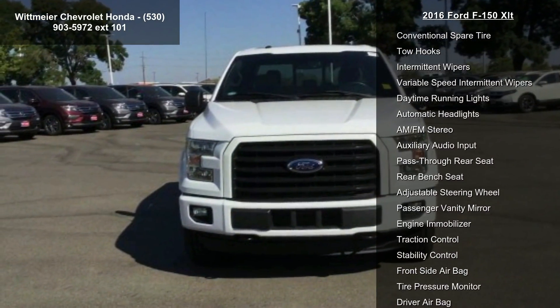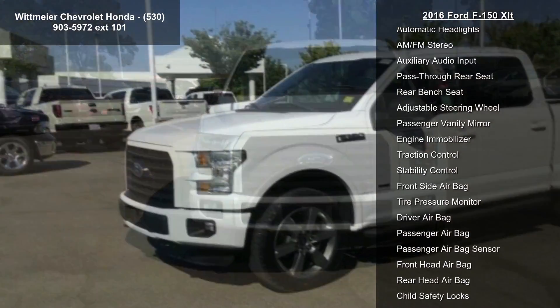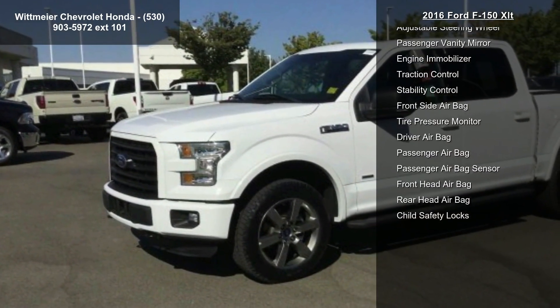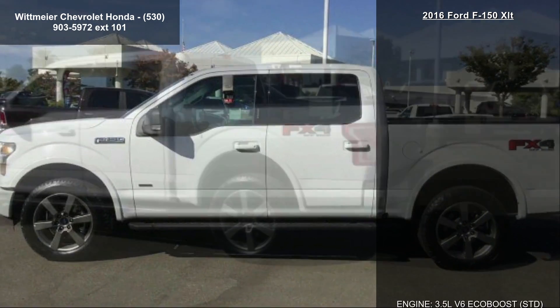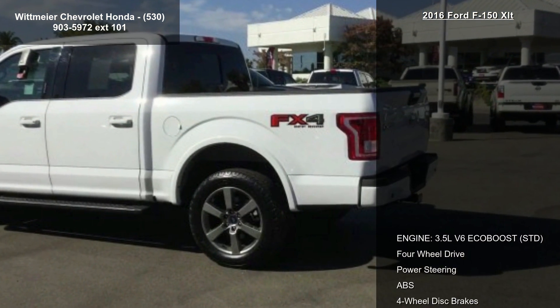Engine 3.5L V6 EcoBoost, STD, 4-wheel drive, power steering, ABS, 4-wheel disc brakes, brake assist, conventional spare tire, tow hooks, and intermittent wipers.